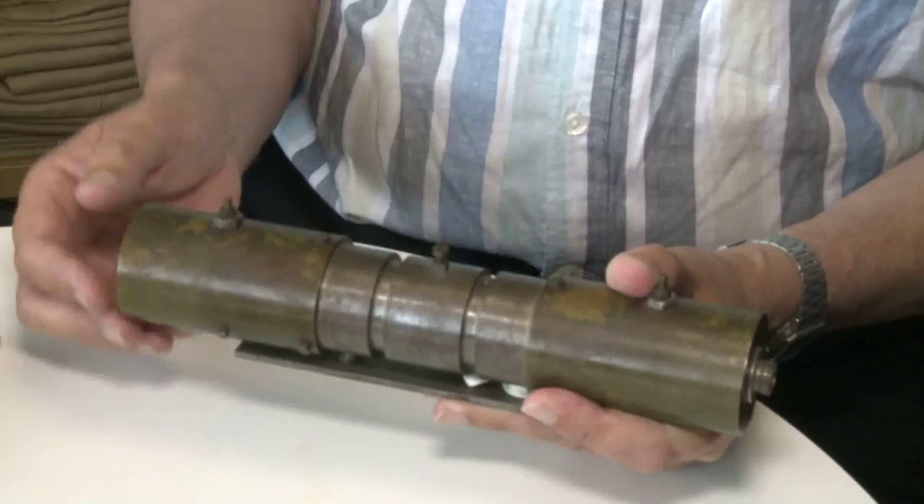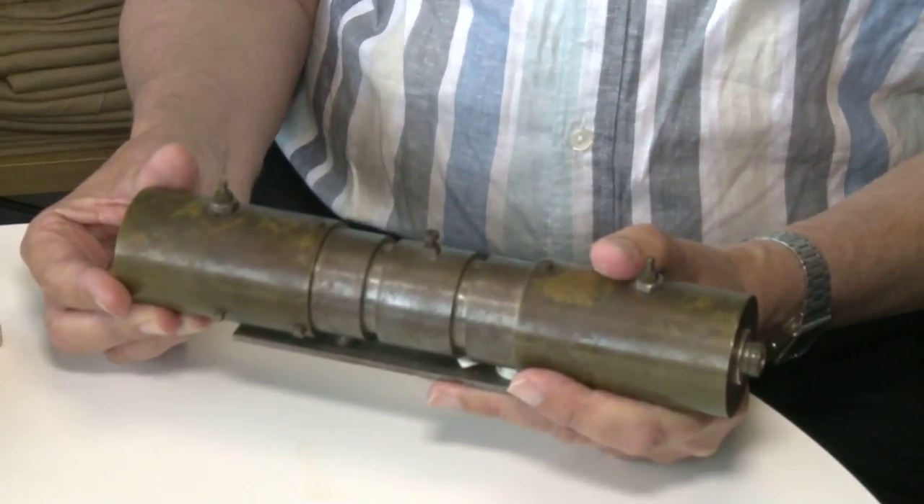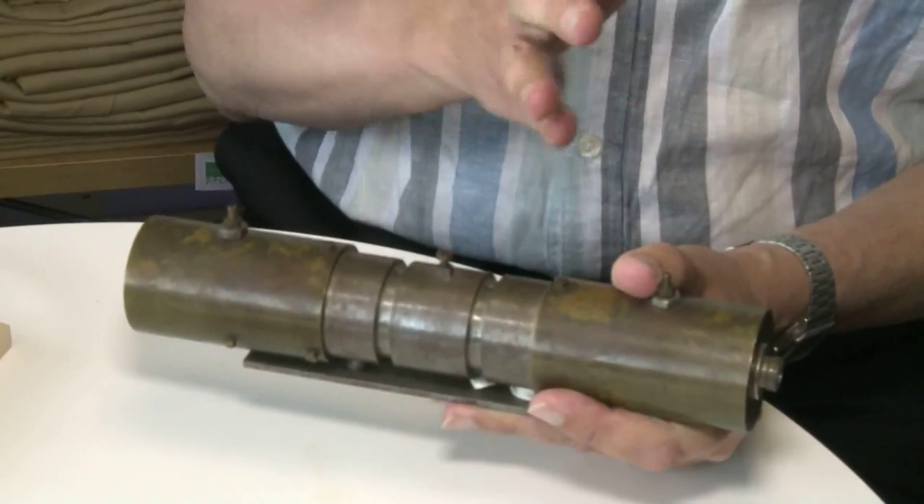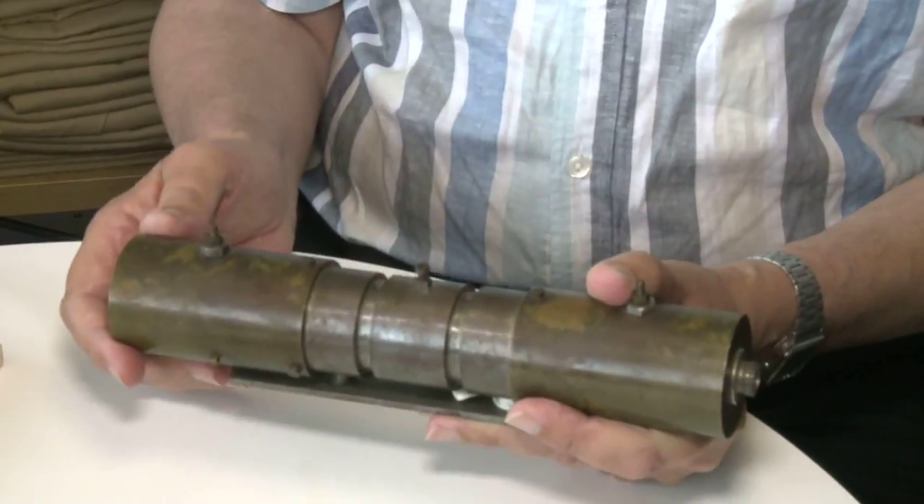A number could be stored for as long as needed by going repeatedly around and around this loop. Now these systems, particularly the larger ones — this is only a very small example — proved in practice to be rather unreliable because it was difficult to make this assembly of the mercury and the crystals sufficiently reliable. There are also issues nowadays about the health and safety aspects of using large amounts of mercury in the machine, so for both these reasons we feel we cannot replicate this in quantity.